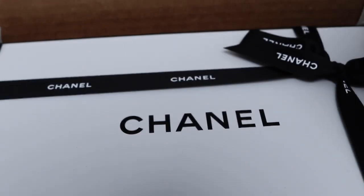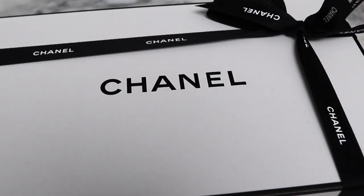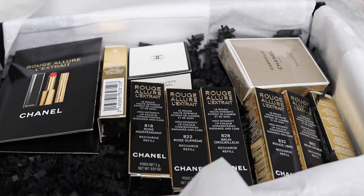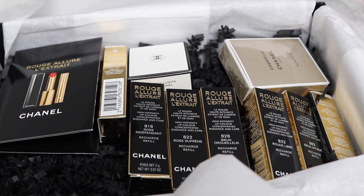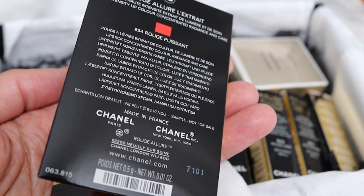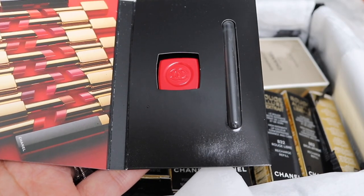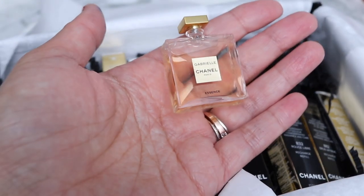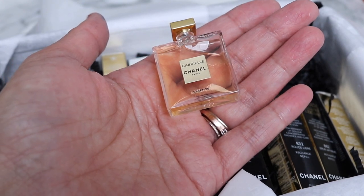Of course with any new Chanel release I do overnight shipping. So we've got lots of lip products here - I think I picked up seven of them. We have a sample of 854 as well, so we'll try this one in addition to the other shades. We've also got another sample here - Gabrielle. That's a lovely sample; I love the Chanel fragrance samples, they're so pretty.